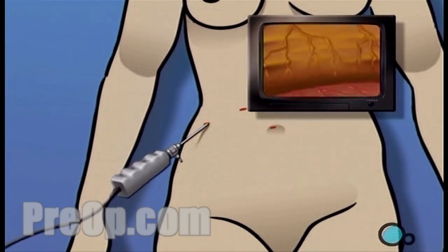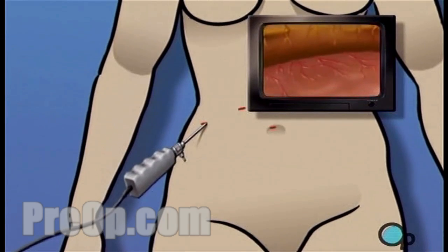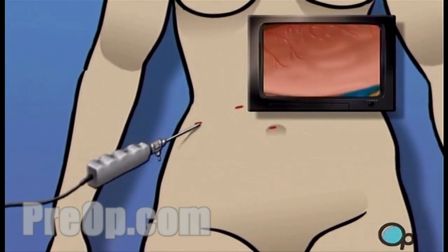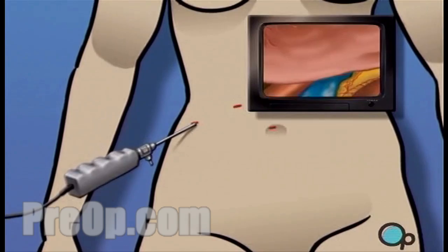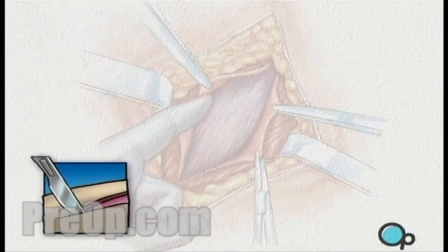Using the laparoscope's video camera, the surgeon is able to explore and inspect the interior of the abdomen, often allowing the surgeon to see with greater detail and with more clarity than with the human eye alone. However, it is important to understand that during the procedure, your surgical team is always prepared to convert a laparoscopic procedure to an open procedure, should they feel that your condition requires a more direct approach.